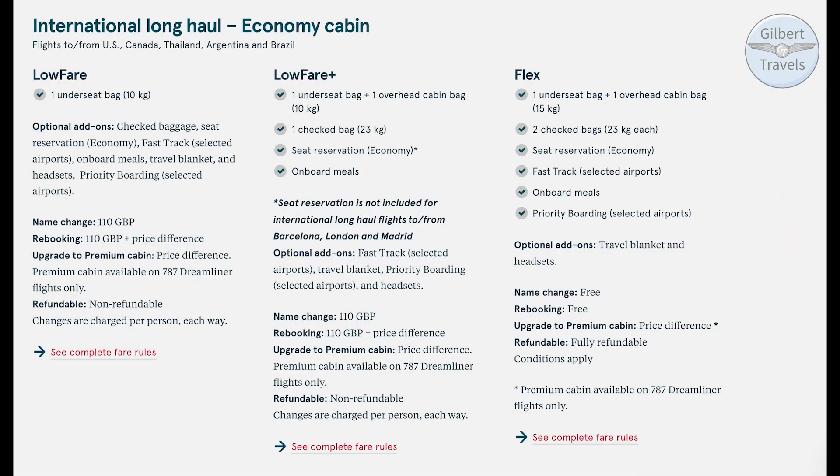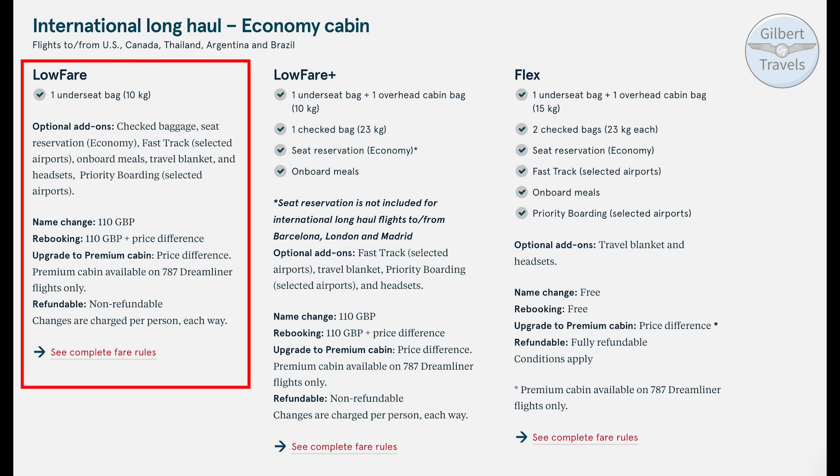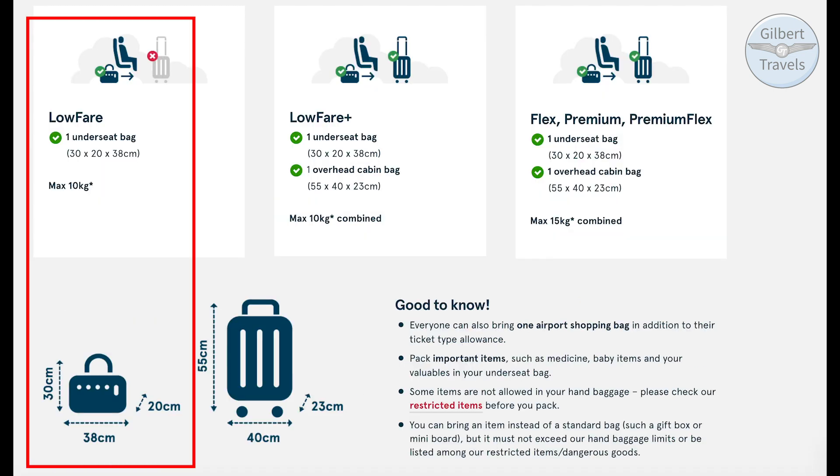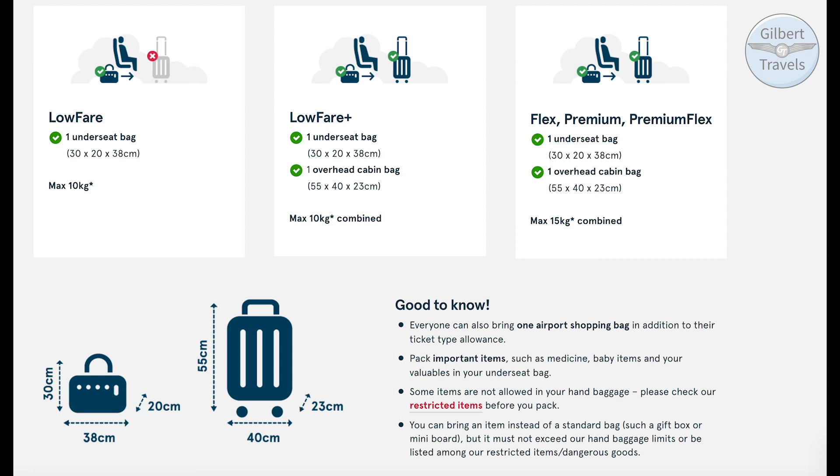Before we go any further, we need to discuss Norwegian's fare structure. Norwegian is a low-cost carrier, so they include almost nothing in their base low fare ticket, but you can buy bundled upgraded fare classes or build your own experience by adding à la carte items. When we flew last year, the low fare included an underseat and an overhead bag, but no checked bag. This has now been restricted to just one underseat bag — a very small 30x38x20cm — making it almost impossible to fly long haul without paying some sort of bag fee.